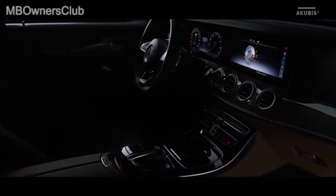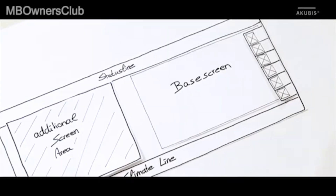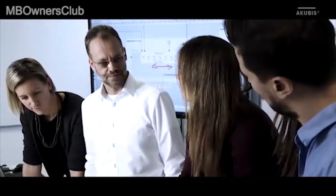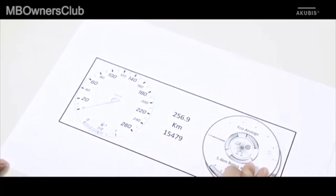When we developed the new E-Class, it was a central point for us to completely redesign the operating and display concept. We started with a blank sheet of paper and the individual themes were creatively addressed — menu structures, interaction elements. And thus we created a new operating experience.